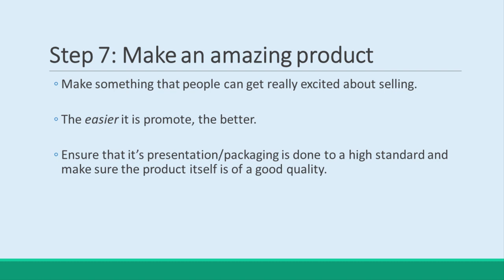Hope you wrote some of those tips down. Finding affiliates is one of the best things you can do to maximize your sales. Happy marketing!